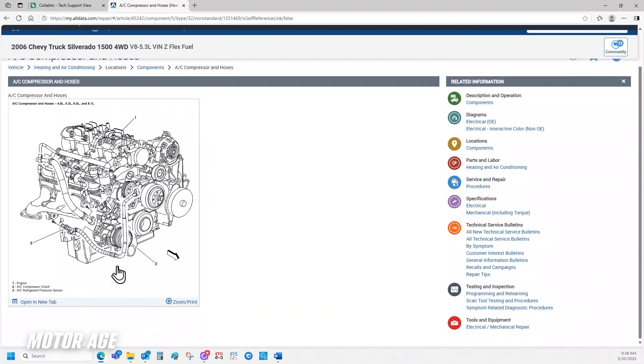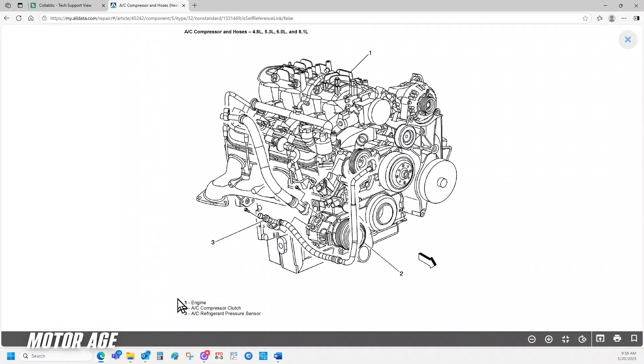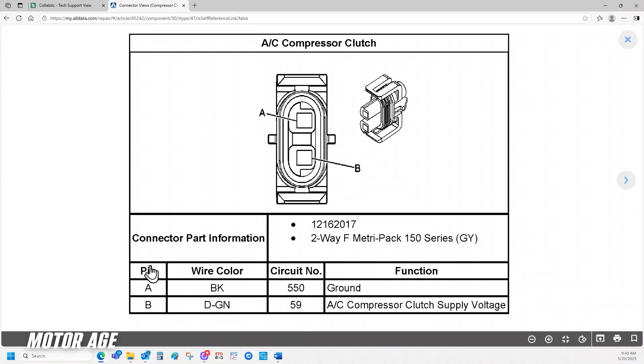Next stop in service information is component location. When the component is located on the wiring diagram, it may appear to be a simple place to test. However, in actuality, when you find the component location within service information, it might change your tune a little bit. Testing at the most convenient location is always desirable, but it might not always be the best location.